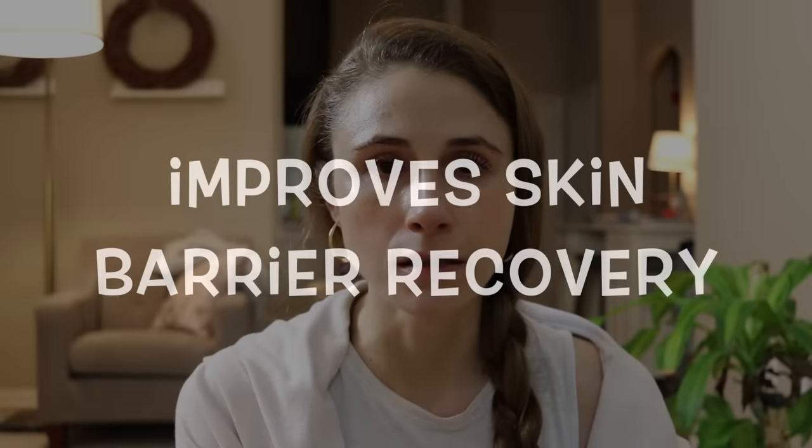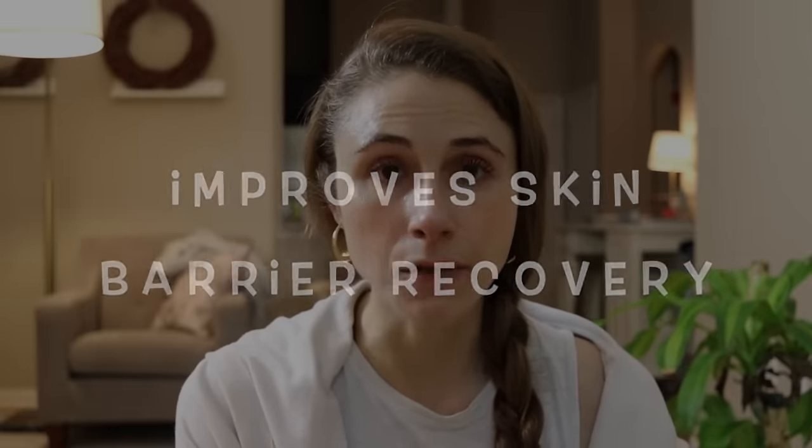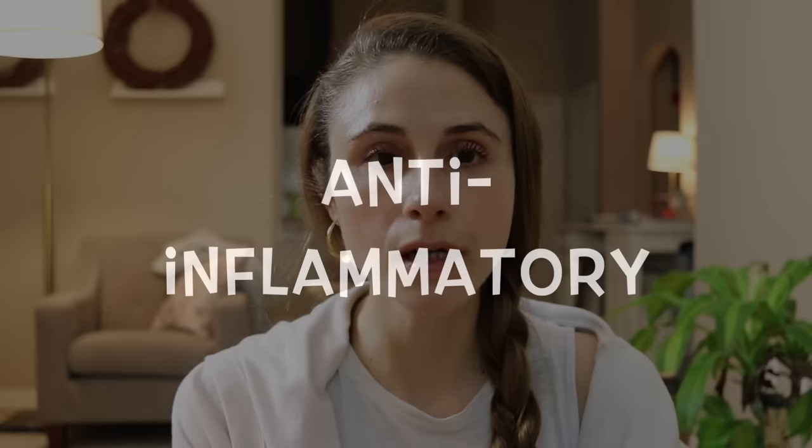The advantages of panthenol don't just stop there. Panthenol is referred to as pro-vitamin B5 — when you apply it to your skin, your skin will convert it to the active form, B5 or pantothenic acid, which is important in skin physiology and in skin barrier maintenance and homeostasis. Not only that, panthenol has anti-inflammatory properties, so it is a great ingredient for people coping with irritation — it will help calm down that irritation.